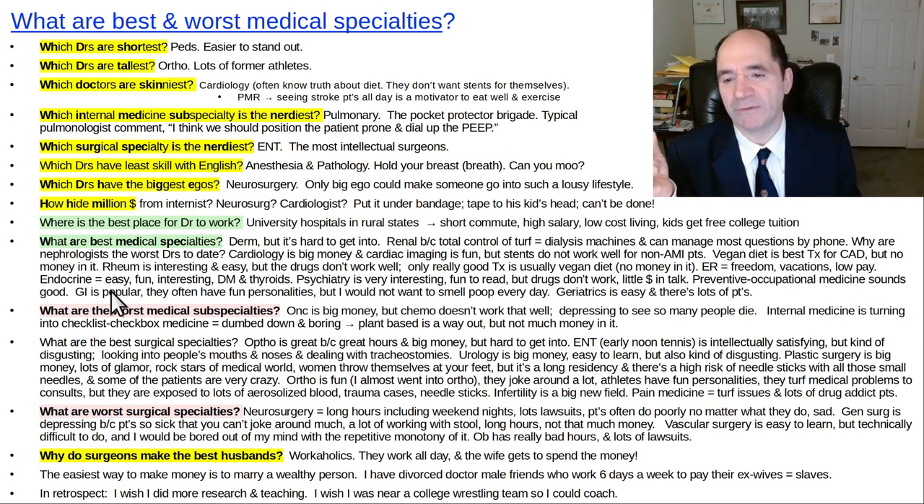Endocrinology — if I had to do it all over again, endocrine might be nice because I could have taken more advantage of my biochemistry background. A lot of what they deal with is pretty easy: diabetes, lots of thyroid nodule follow-ups, autoimmune thyroid disease. Most of them don't know much about biochemistry diabetes — I was amazed in my conversations with them how little they know. It's like bizarre — what do you study for your boards if you don't know anything about biochemistry and pathophysiology?